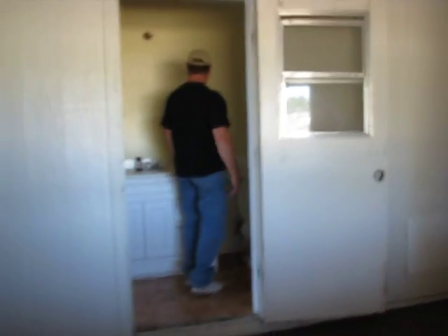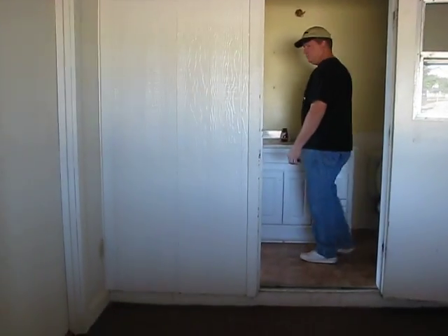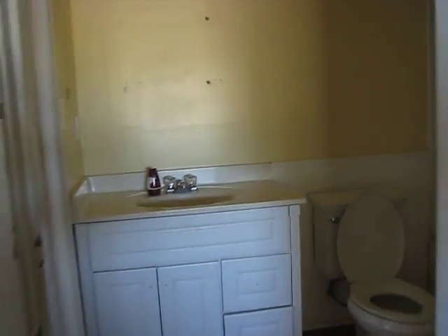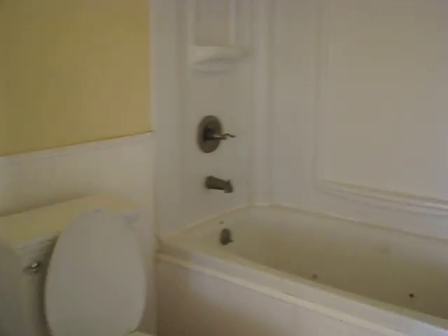This is the master bathroom. The tub has jets.